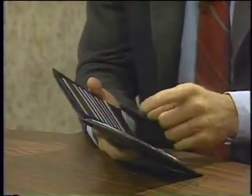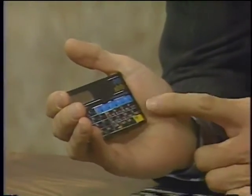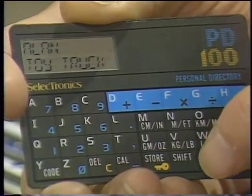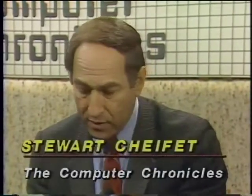Welcome to the Computer Chronicles. I'm Stuart Shiffey. Gary Kildall is off Christmas shopping somewhere. Sitting in for Gary this week is George Morrow. I want to show you something — this is my wallet. These are credit cards, and one very special credit card has an alphanumeric keyboard and 2K memory. I have my Christmas shopping list in here — I can punch up somebody's name and see what I'm supposed to get them for Christmas.